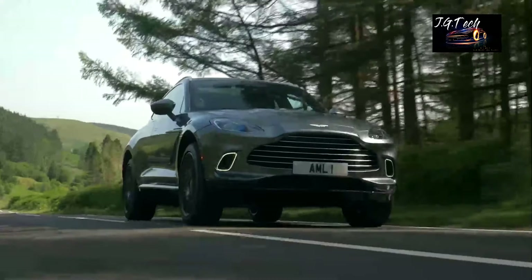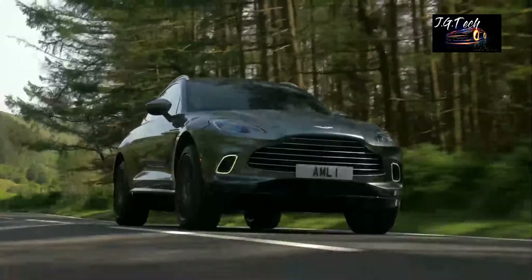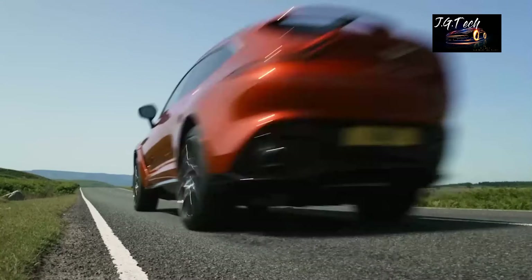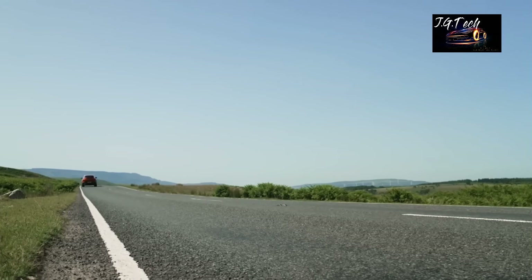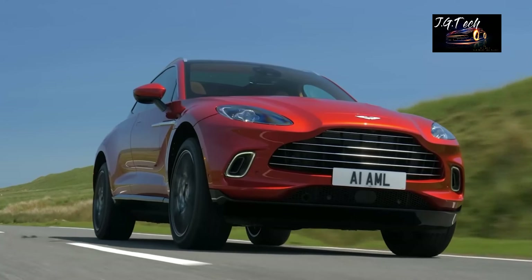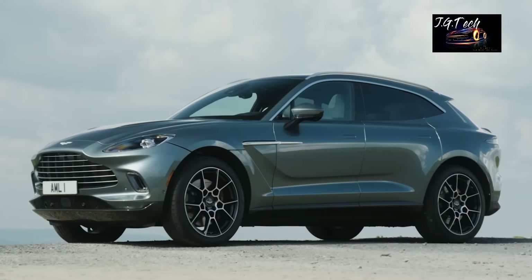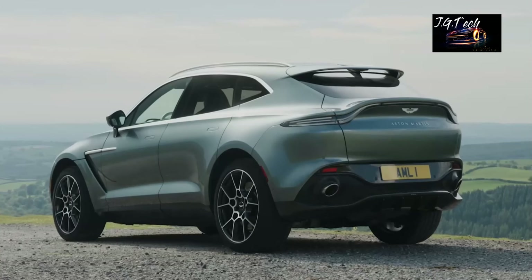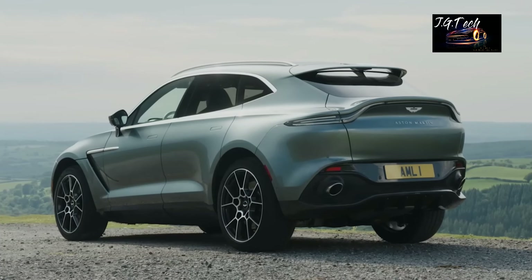The brilliant thing about the DBX is its ability to effortlessly conquer mild off-roading terrains, and at the same time, it can push you back into the seat thanks to its 4-liter V8 that puts out 550 horsepower. The agile and opulent personality comes at a cost north of $175,000, which is still below its rivals, the Bentayga and Cullinan.